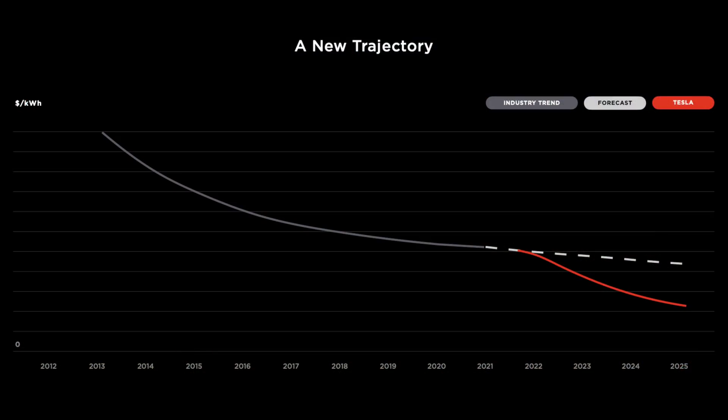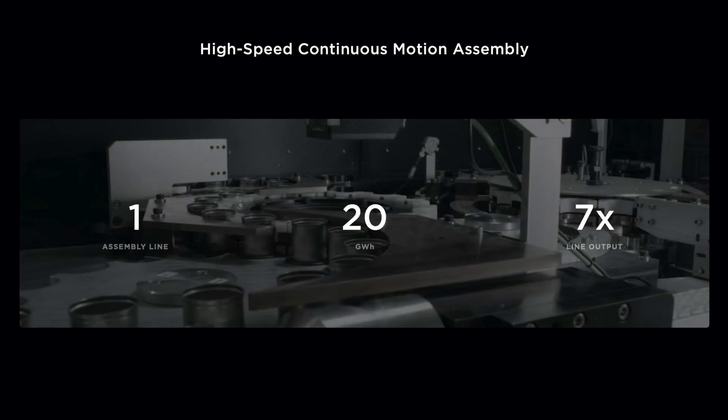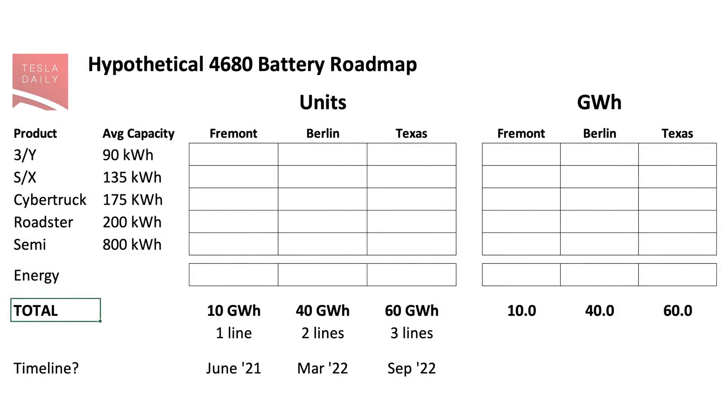So let's break down how this all might fit together and how it might spread across the various product lines. Tesla said that in 2022, they hope to produce 100 gigawatt hours of battery cells in-house. We also know that the pilot line in Fremont they hope to get to an output of 10 gigawatt hours per year, but over time they hope to have each assembly line be capable of an output of 20 gigawatt hours per year. So piecing all these things together, I've put together a hypothetical 4680 battery roadmap — emphasis on hypothetical — that we can use as a starting point and adjust as we get more information.